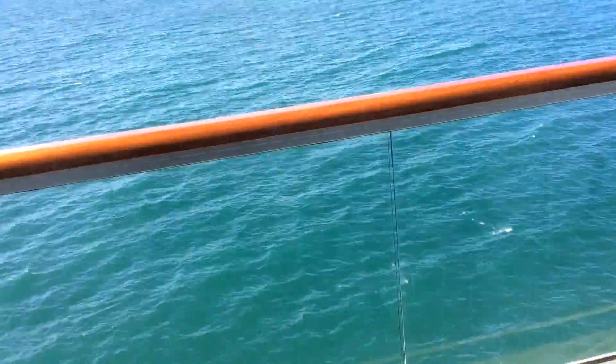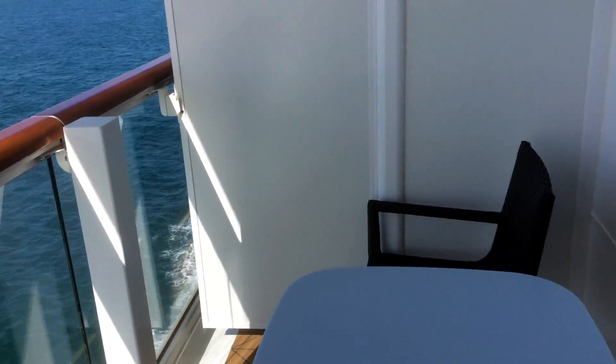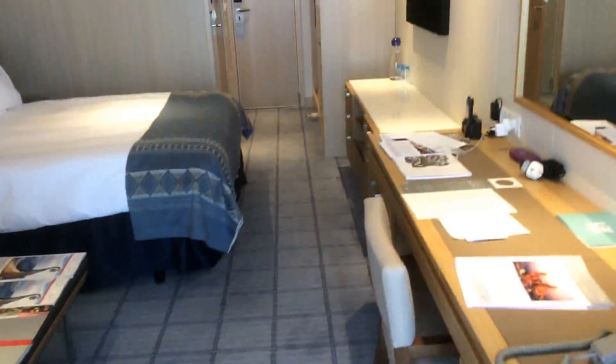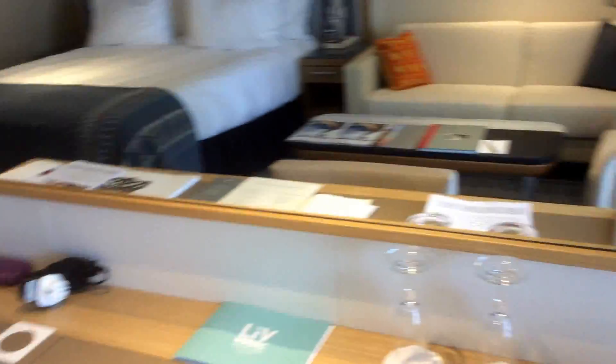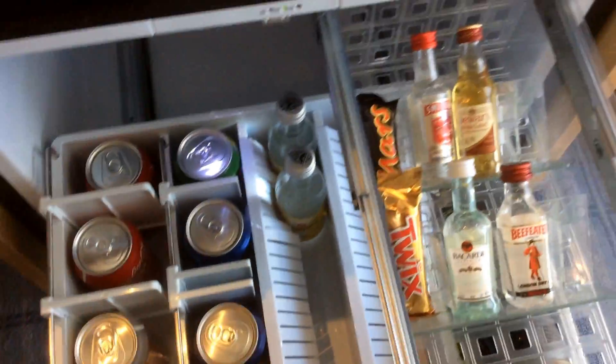Extra chair and the balcony. The minibar is fully stocked, all complimentary.